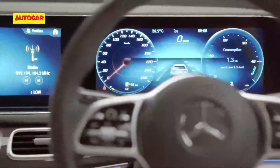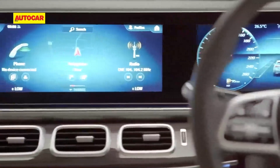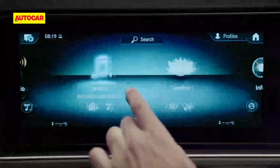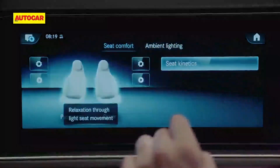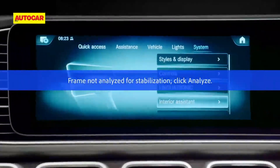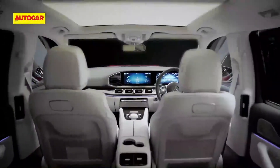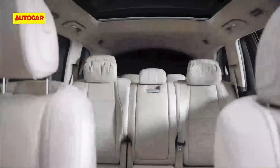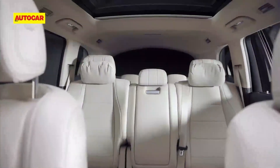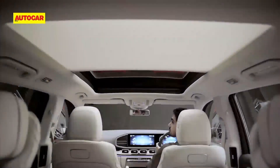The twin screens — one for the digital instrument cluster and the other for the latest MBUX infotainment system — aren't merely touch-operated. They also offer advanced voice guidance commands as well as gesture controls for an easy and contactless experience. The real highlight of the GLS interiors is the sheer amount of space on offer, further amplified by the massive panoramic sunroof.